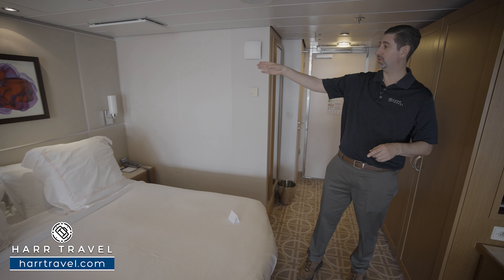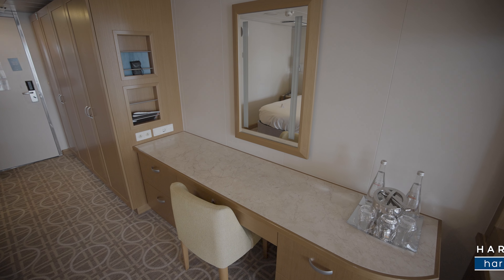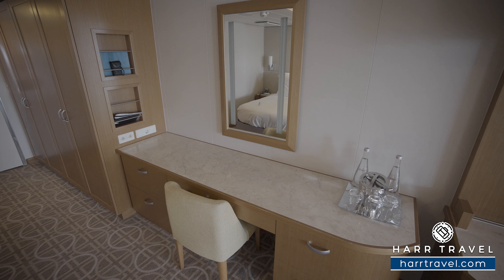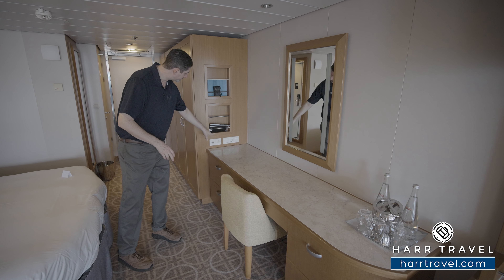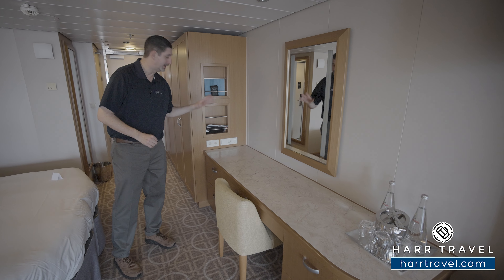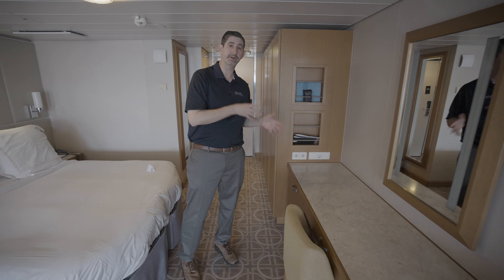You've got nightstands on either side along with reading lamps, and then directly across you're going to find a large writing desk that doubles as a vanity. You've got a large backlit mirror here, storage on either side with big drawers, and then you'll find you have two US plugs and a European plug.